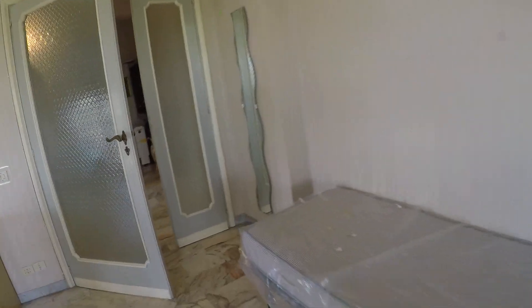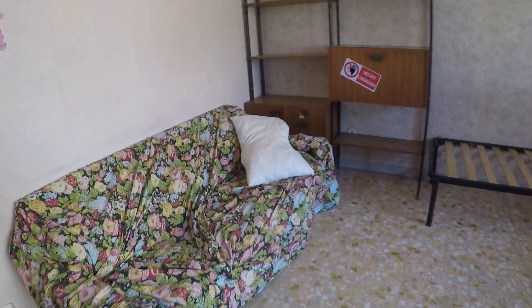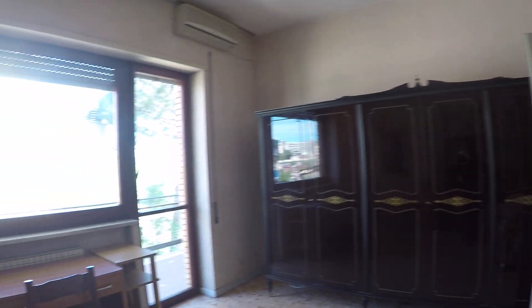Here we have bedroom number one — a very spacious bedroom. And here we have the corridor leading to bedroom number two. We have a single bed, a mattress of course, a sofa, shelves, a desk, and a large wardrobe.